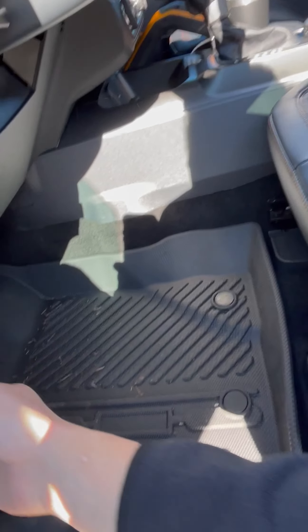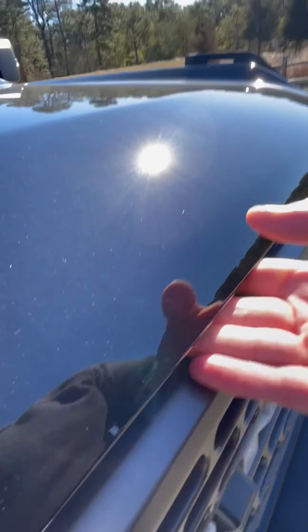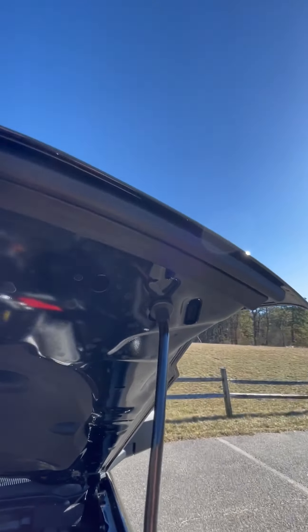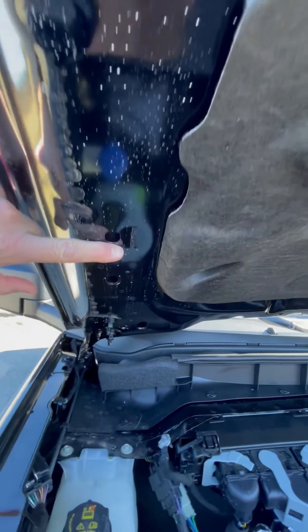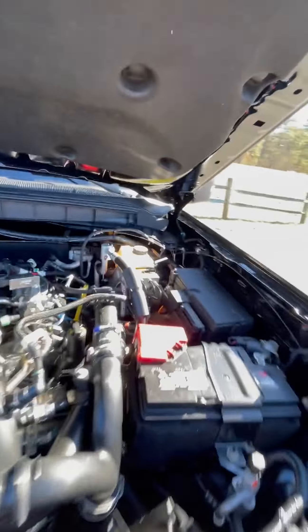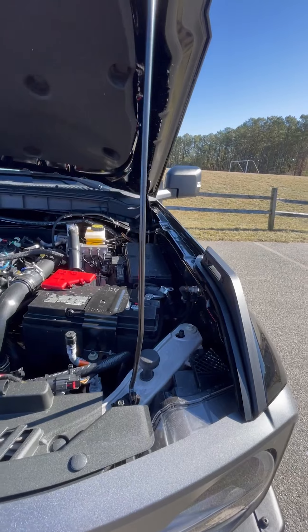I'll pop the hood for you. I put hood struts on the last Bronco I had so I don't have to use this little prop rod — it's kind of annoying. They basically connected from the second hole down into here. I think they're from Redline, but I ended up getting the wrong ones and they weren't as strong as I wanted, so I don't want to use them on this new one.